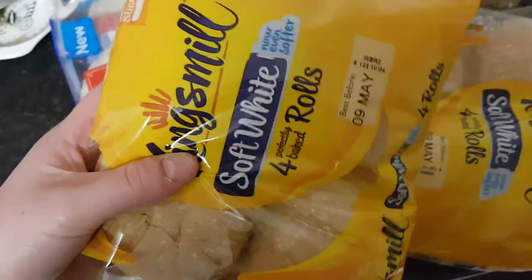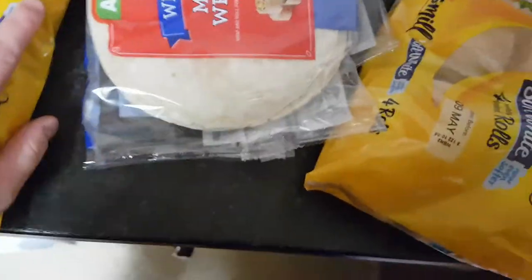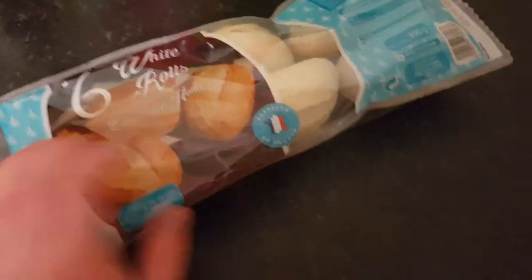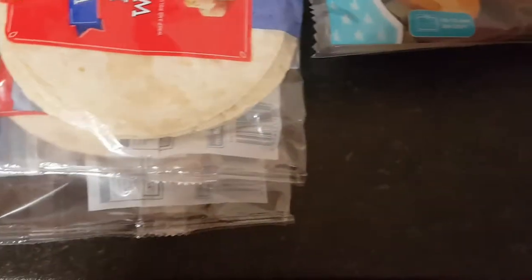We've got two packets of four white baps, two packets of white mini wraps, and a packet of white mini baguettes — those normally go with the hot dogs.